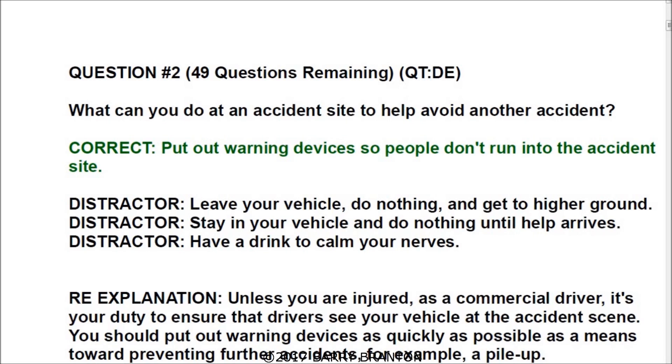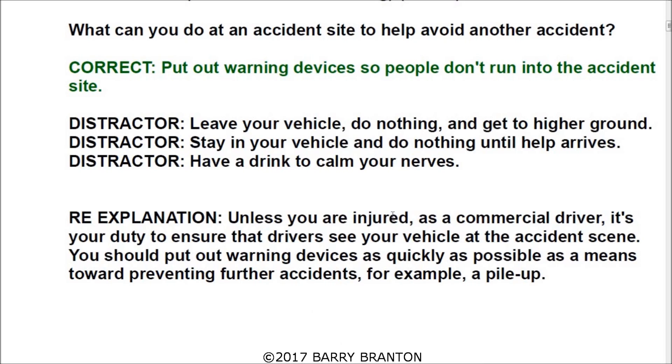Here is the explanation. Unless you are injured, as a commercial driver, it's your duty to ensure that drivers see your vehicle at the accident scene. You should put out warning devices as quickly as possible as a means towards preventing further accidents — for example, a pileup.